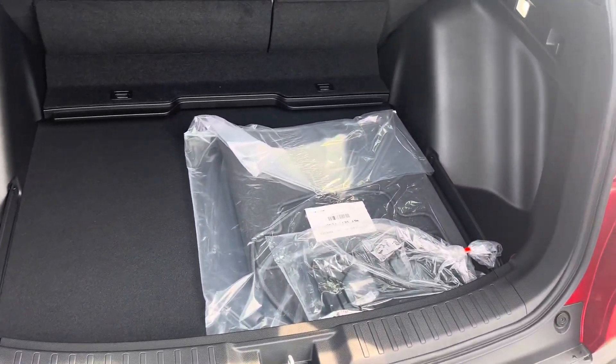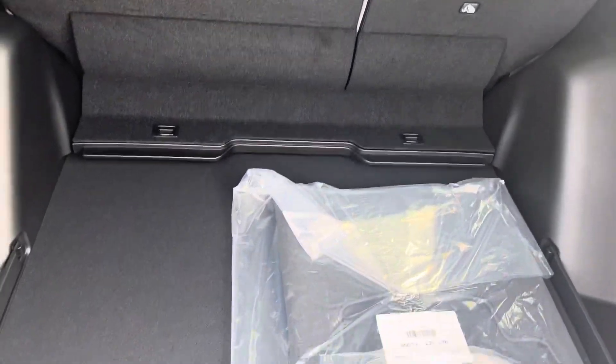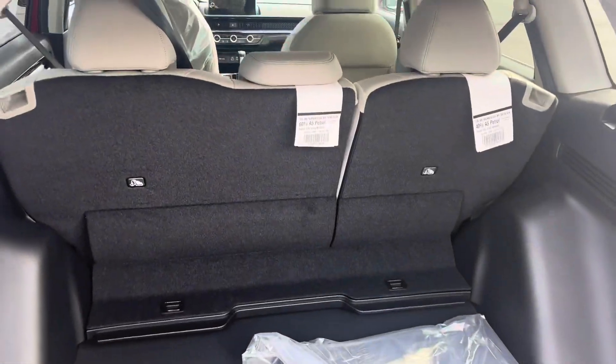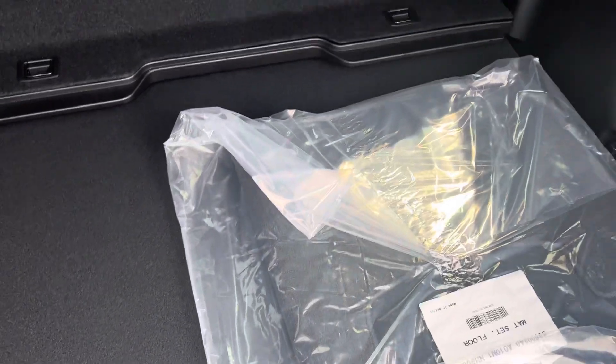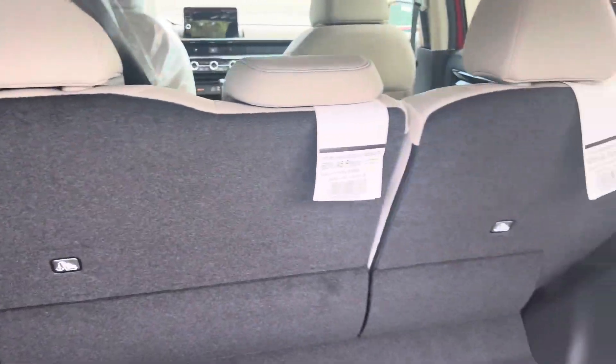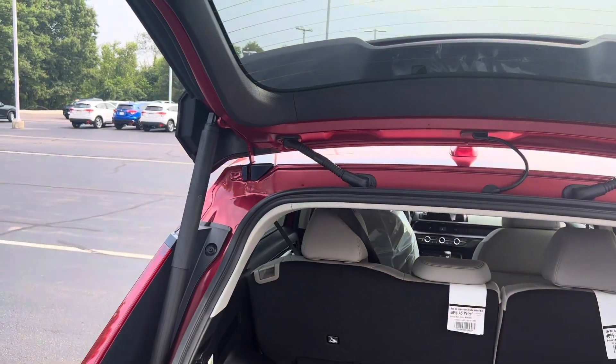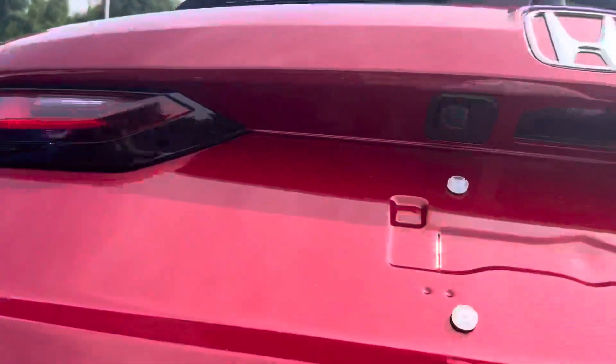Taking a look here in the back of the vehicle — excuse the plastic. As I said, the vehicle has yet to be PDI'd, meaning it just came right off the truck. You do have a lot of space here in the back. Your seats fold down on a 60-40 split, creating a little bit more room there in the back.